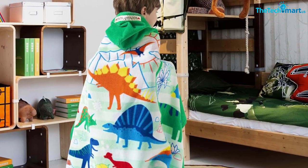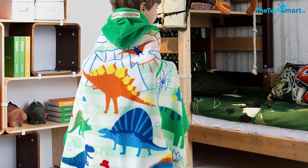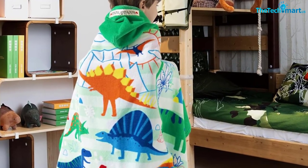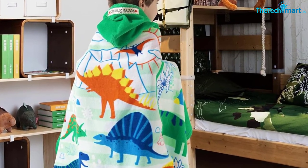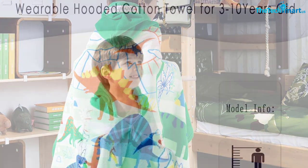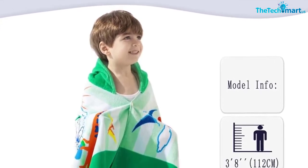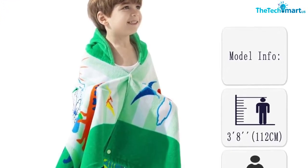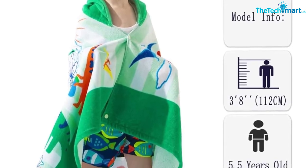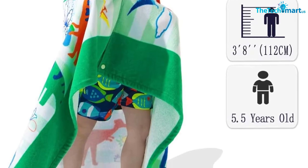With simple side snaps and an extra-large size measuring 50 inches by 30 inches (not including the hood), this towel offers full coverage when kids need to change clothes at the beach or pool. Parents can be confident this multi-functional towel will keep their kids warm after long water-playing experiences. Its soft breathable cotton and eco-friendly dyes also make it perfect for bath time. It is easy to use — just put the towel in your dryer for 10 minutes.